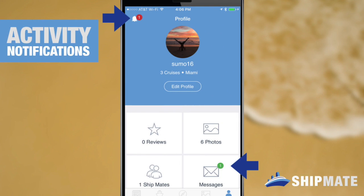And that's notifications. We hope you enjoy them and thanks for watching. Feel free to subscribe using the button below or check out some of our other Shipmate video tutorials.